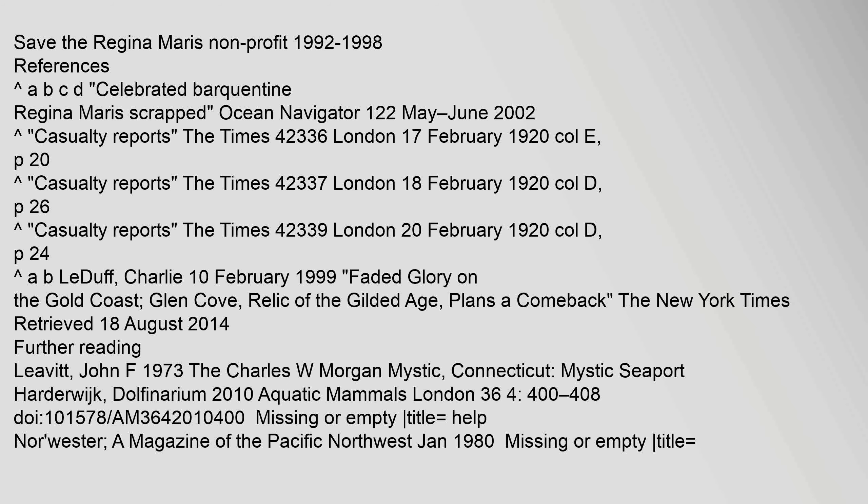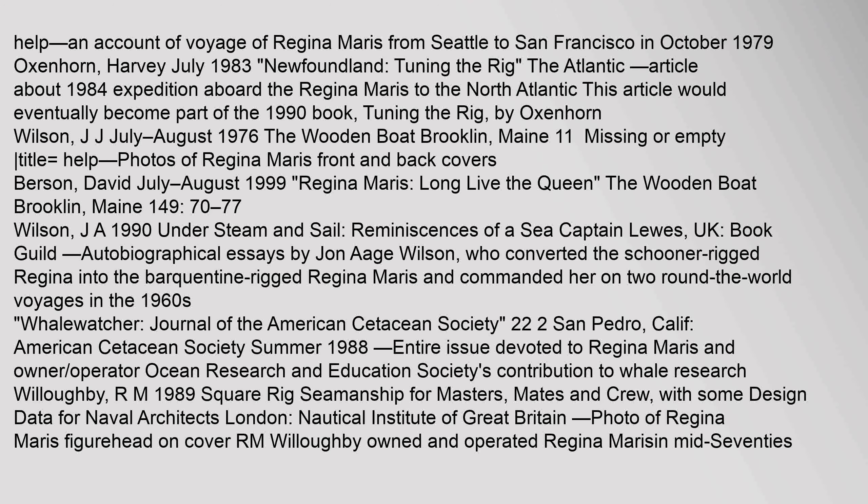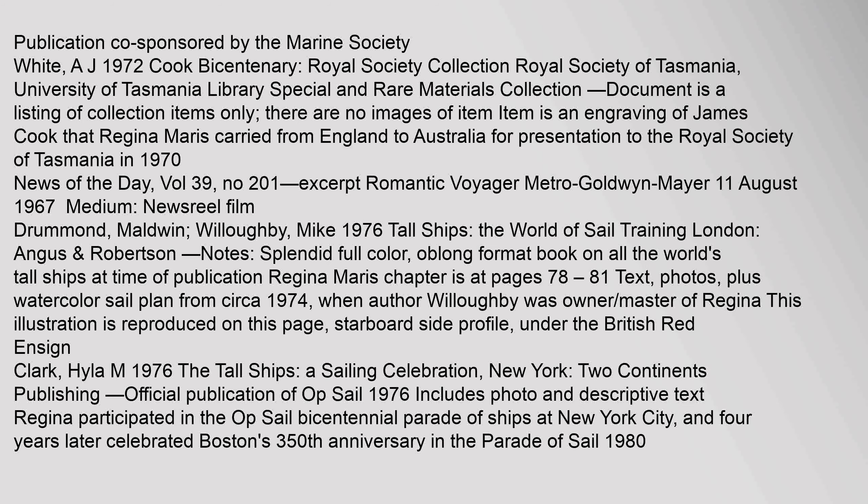Save the Regina Maris Nonprofit 1992–1998. References: Carrot ABCD, 'Celebrated Barkentine Regina Maris Scrapped,' Ocean Navigator 122, May–June 2002. 'Help! An Account of the Voyage of Regina Maris from Seattle to San Francisco in October 1979.' Oxenhorn, Harvey, July 1983, Newfoundland, 'Tuning the Rig,' The Atlantic.